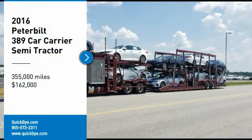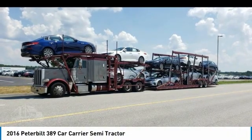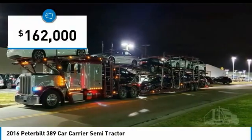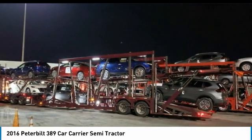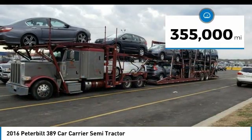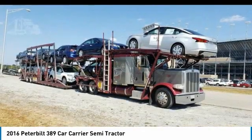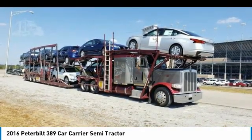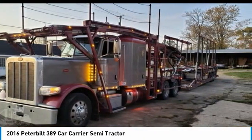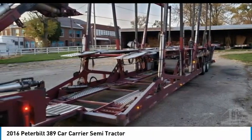2016 Peterbilt 389 Semi-Tractor with 10 Car Control Trailer for sale in Catawba, Ohio 43010. If you are searching for a powerful truck that is extremely performance-oriented, look no further — this 2016 Peterbilt 389 Semi-Tractor and Trailer is the one for you. It is powered by a strong Paccar MX-13 diesel engine mated with an 18-speed manual transmission offering an impressive 500 horsepower, with great options and features perfect for any hard-working individual.